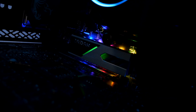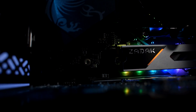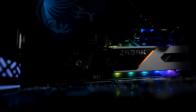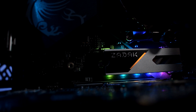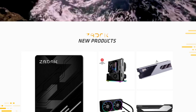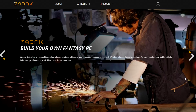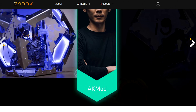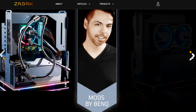All in all, the Zadak Spark SSD drive does indeed what it is supposed to do — it is super fast, and can be a really nice add-on to your system, offering premium build quality and some nice aesthetics. You should definitely visit their website and take a look at all of their work there, as they do really great work on their products and pay attention to the smallest detail, offering unique characteristics to every product they make. I will leave a link to their website in the comments below, and I would love to hear your opinion as well.